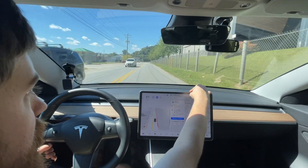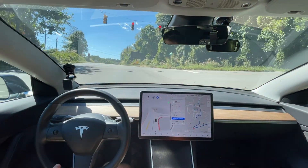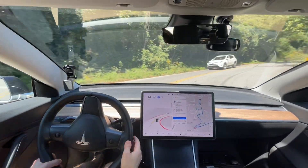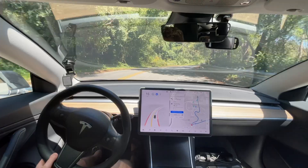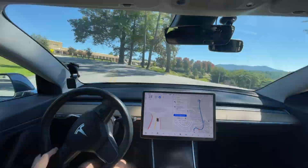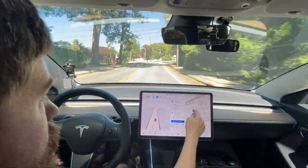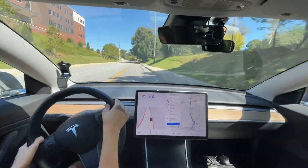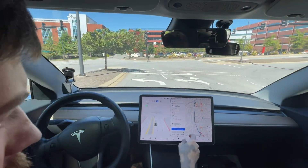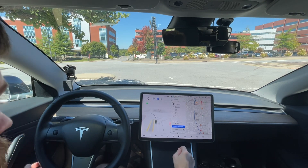I wish I had my 360 camera on so you can see how sharp this corner is. It made the turn — I don't like how fast it went through that turn but it made it. It tried to stop for that stop sign — that's definitely incorrect there. It went over the line. It started taking off right there. I think we actually took this way last time but that's okay. Still, so far, zero disengagements for this drive.